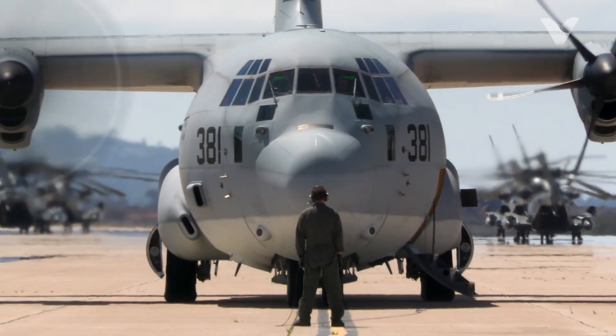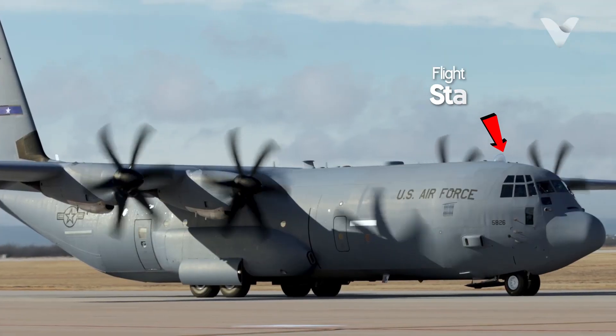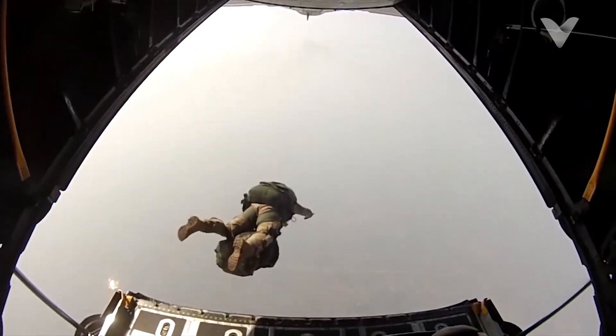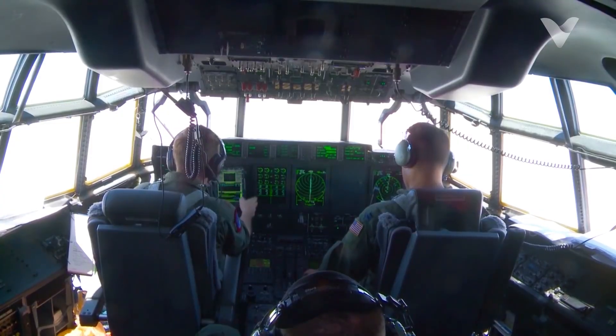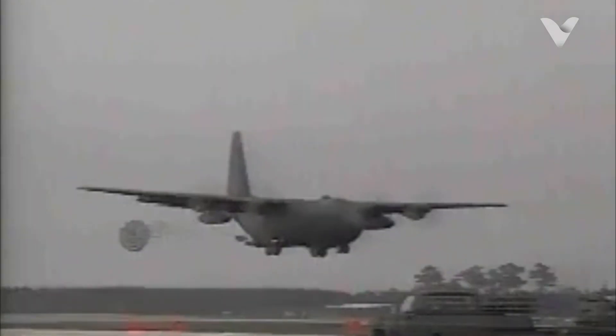The C-130's secret lies in its semi-monocoque fuselage split into flight stations and a cavernous 41-foot cargo bay. With clamshell rear doors and side exits, it delivers paratroopers, vehicles, or palletized supplies via three methods: parachute extraction of up to 42,000 pounds, gravity-driven container drops, or low-altitude precision releases.